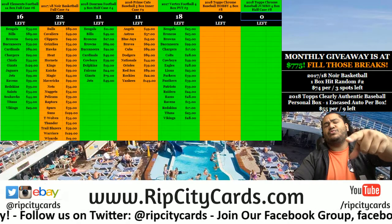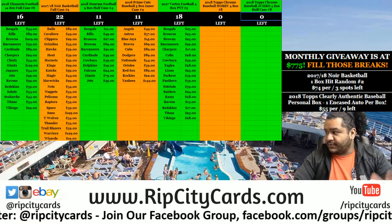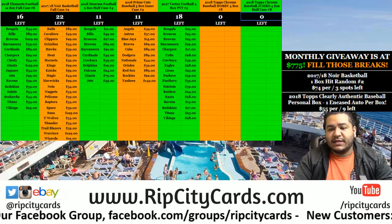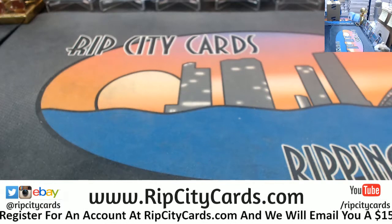Yo, what up everybody! Cardboard Moses, welcome live from the lido deck. Alright, it's time to get busy — we're gonna go ahead and do 2018 Victory Lane Racing eight box break, number two. Interesting — I have never ripped this open, so let's see what we do here.